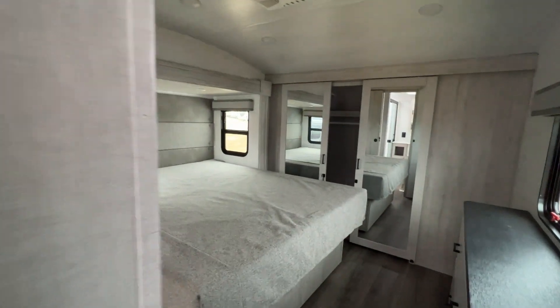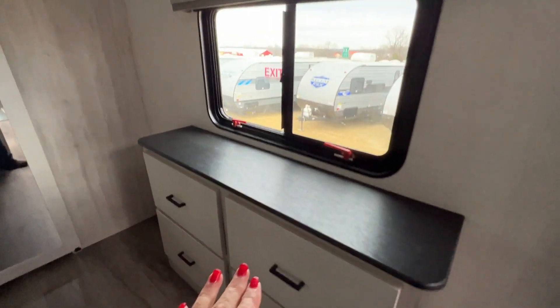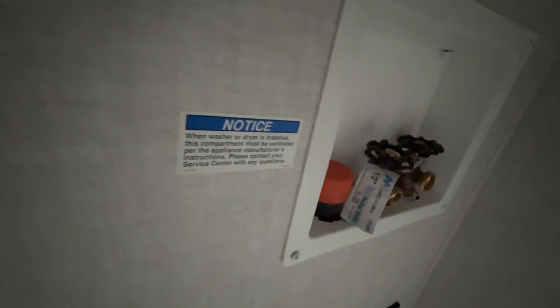And then we've got the master bedroom right here. King bed. Dresser. And then a huge closet right here — we can even go inside, it's so big. We can stand in it, and it does have washer dryer hookups.